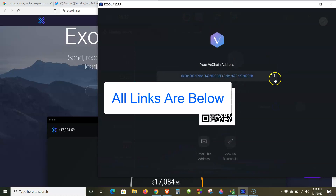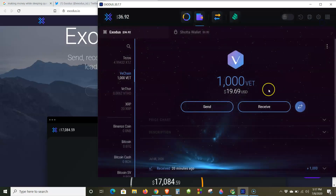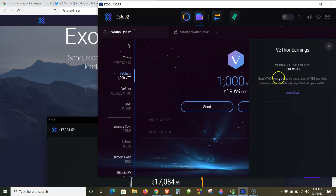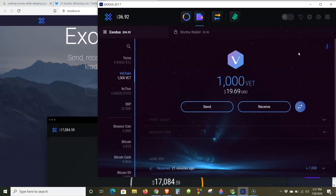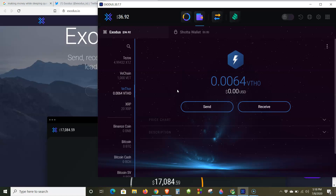You hit the receive button in Exodus, go to Binance wherever you purchased your VeChain, and send it here. As soon as you send it into this wallet, you'll start earning VeChain Thor right away. It's real simple — it explains it right there: "Earn VeChain Thor tokens based on the amount of VET you hold; earnings are automatically deposited into your wallet." I'm earning the reward token for helping secure the network, and it's constantly going up every few seconds.